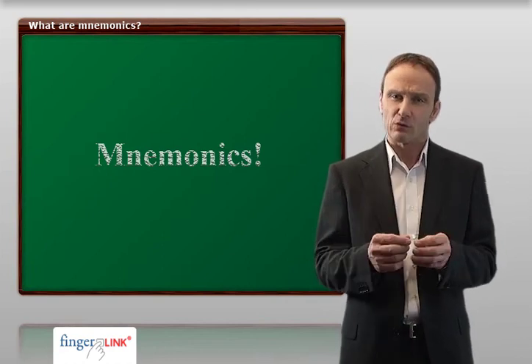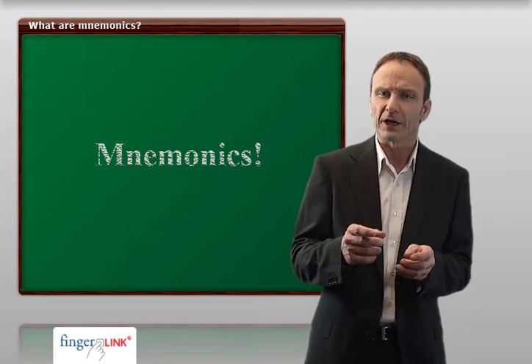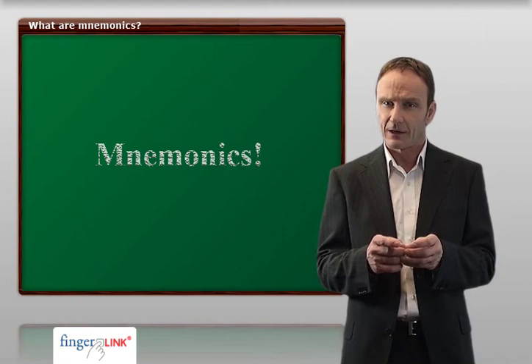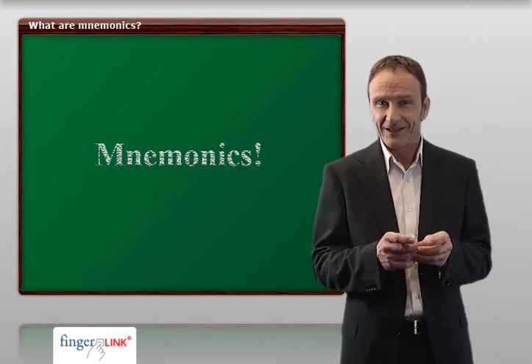If you want to achieve high performance, you have to be able to visualize information. After a short introduction on the ergonomic writing posture, we are going to apply exactly that method. I will therefore hand you over to my charming colleague, who will now explain the keyboard and touch typing to you.